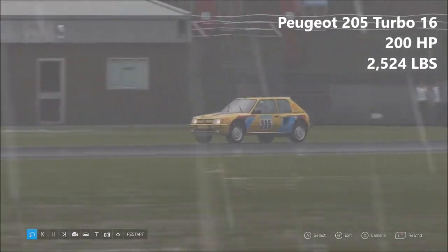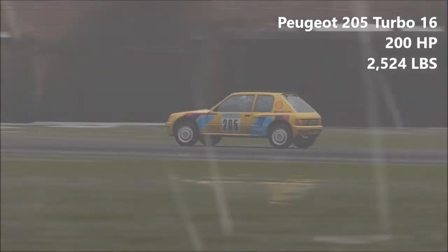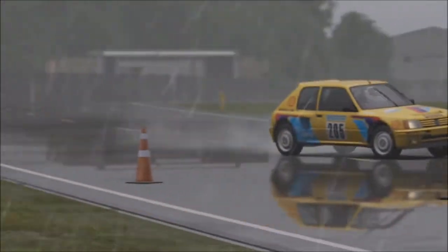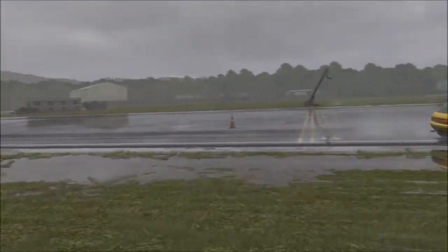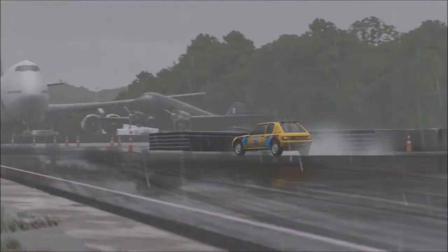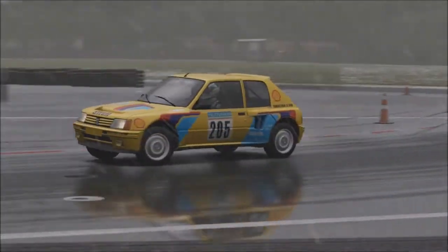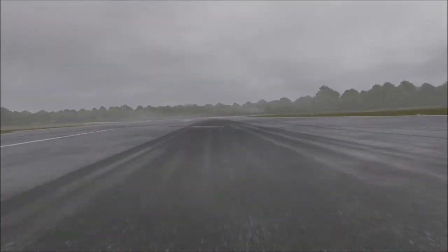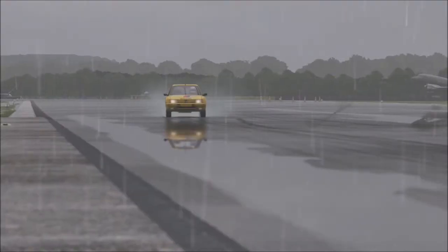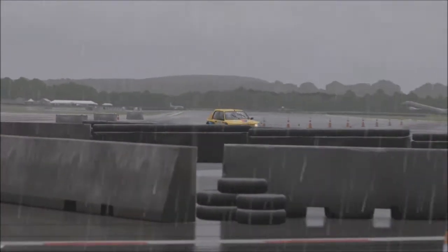Next up, Peugeot 205 Turbo 16 — 200 horsepower, 2,524 pounds of weight. Second least powerful vehicle here today. The 205 is actually one of my more favourite cars. We're getting into the Group B rally cars now, of course — that's sort of everyone's favourite era of rallying. The 205 Turbo 16 is known for being one of the most successful Group B cars of all time. This is the road-going version, not the rally version, so it doesn't have crazy 500 horsepower. The real-life Turbo 16 was a mental piece of kit.